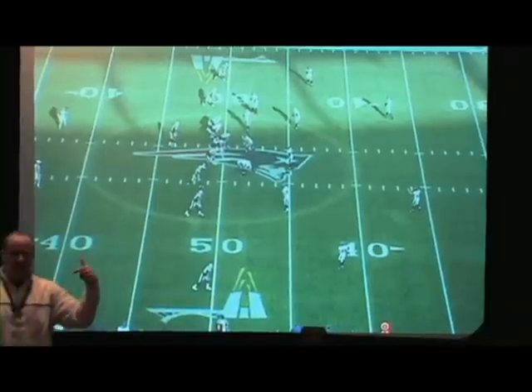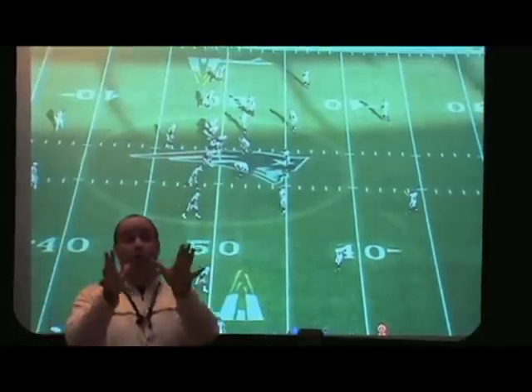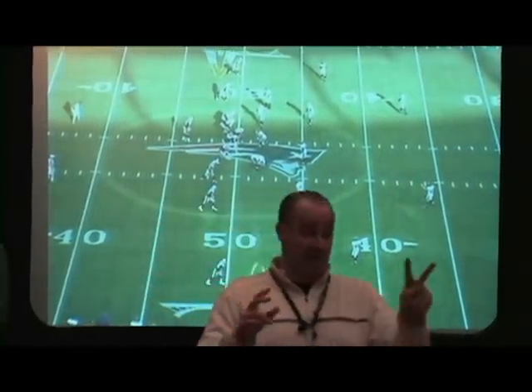Haas — at New England and at Penn State — what we did was our routes were words, and they were word association. So we had single receiver routes: come back, slant, hitch, go, post. Then we had two-man concepts.